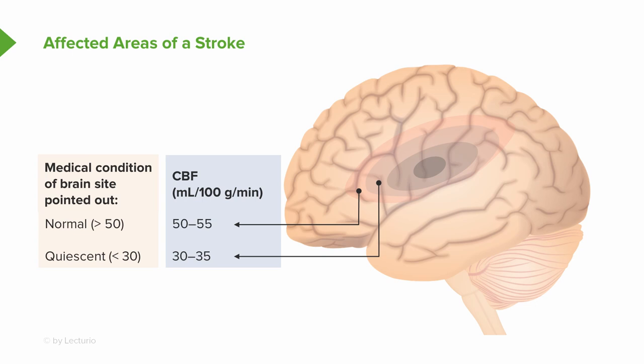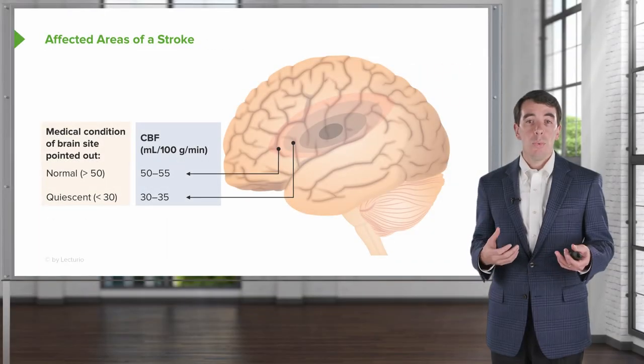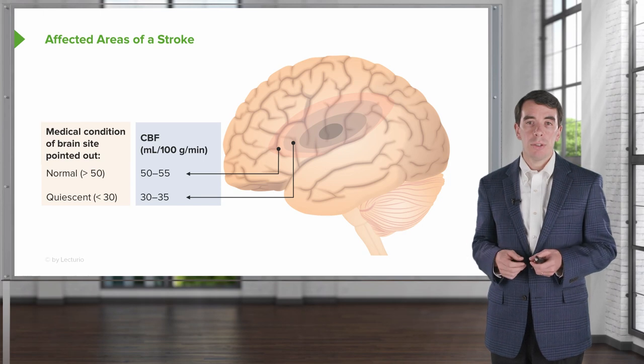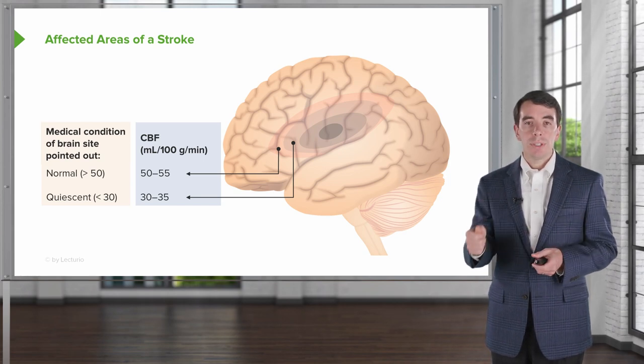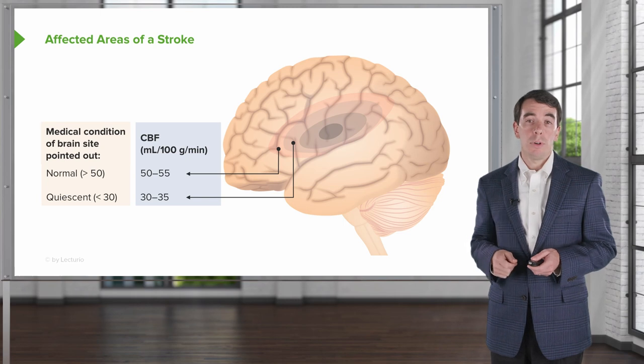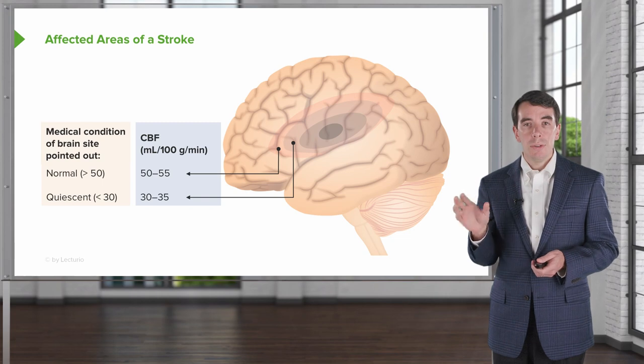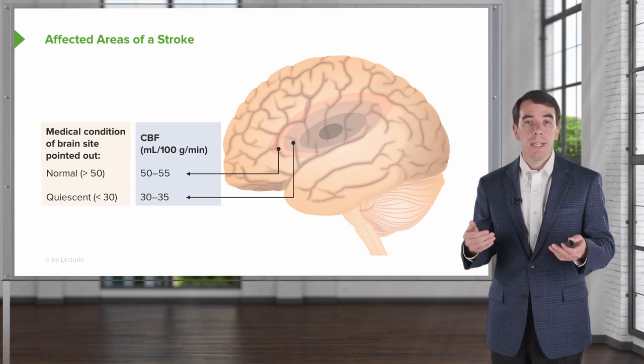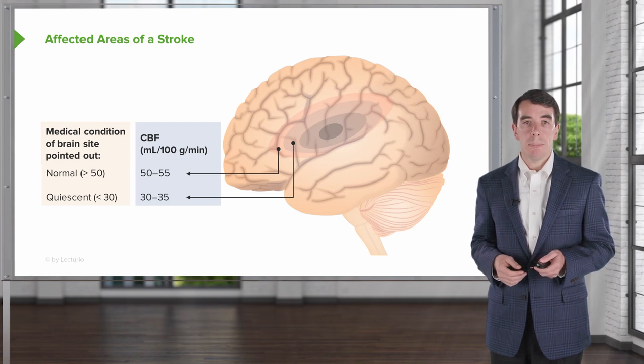When blood flow is reduced and we see blood flow in the range of 30 to 35 mLs per gram per minute, we start to see that brain tissue can become dysfunctional. The cells are quiescent — we can see normal cellular processes, sodium-potassium channels work, there's exchange of ions — but the cells won't do what they're meant to do, and we can start to see neurologic dysfunction and patient symptoms in those quiescent areas that are at risk of further ischemia if the blood clot is not intervened upon.